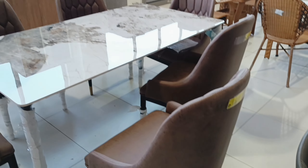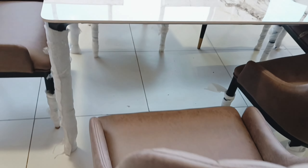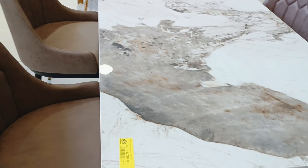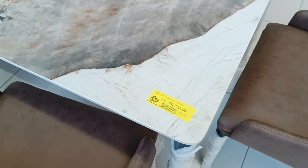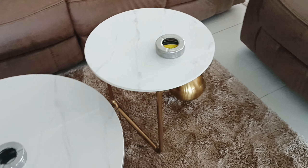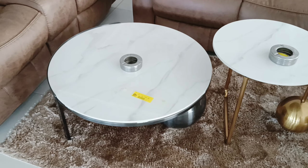Dining tables and chairs are quite affordable here, and the quality is good — I was impressed. Coffee tables and sofas too.